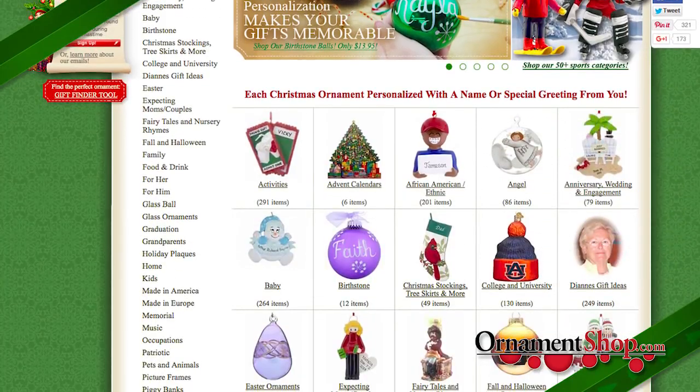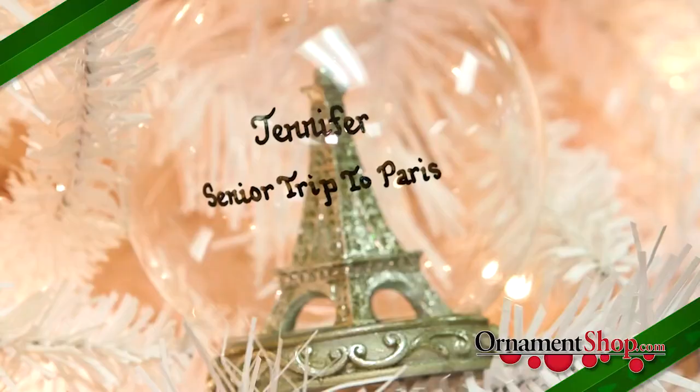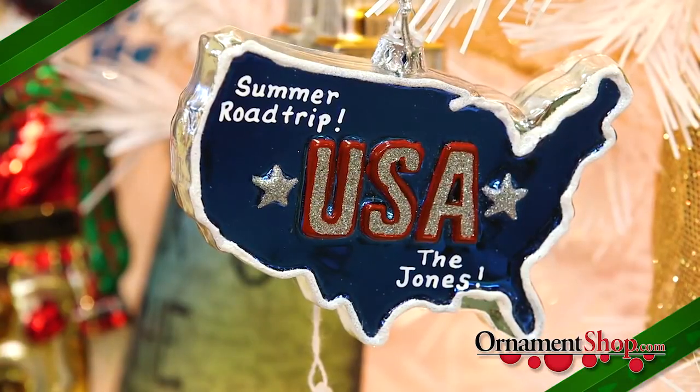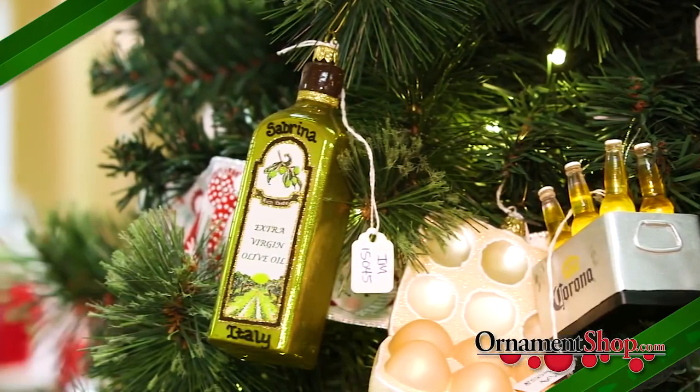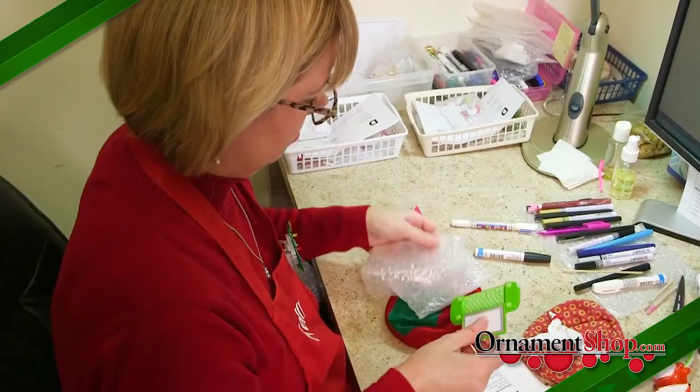Because we offer over 5,000 designs, you are sure to find a gift that commemorates each of life's memorable moments. We also inventory many unique and hard-to-find ornaments, so you can give a meaningful gift to everyone on your list.